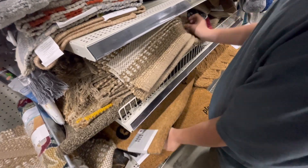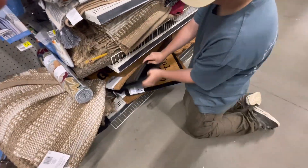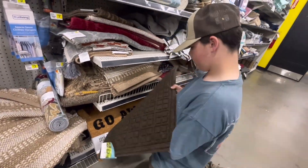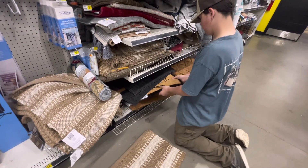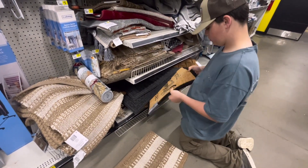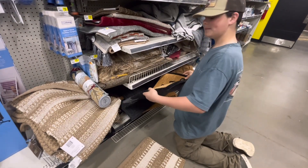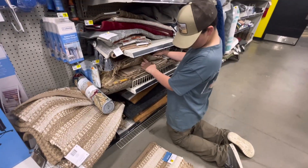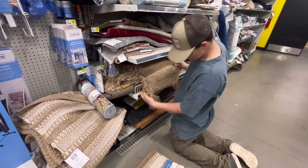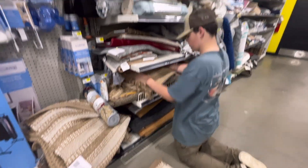Why are you so slow? Did you look at every single tag? It'll be a white tag, not a gray tag. Alright, put them all back, let's go.